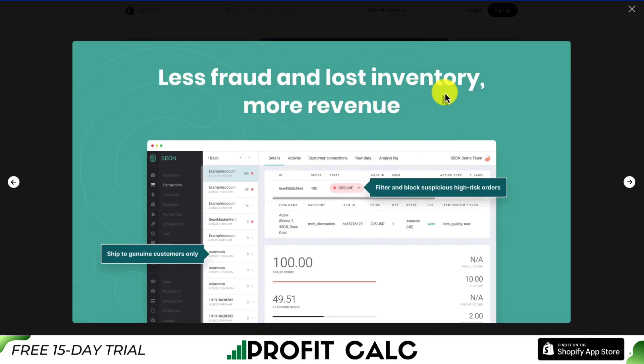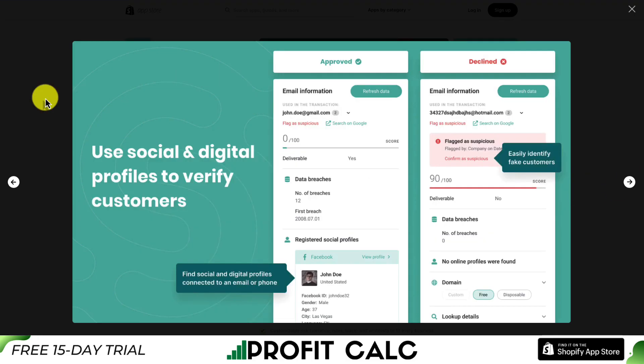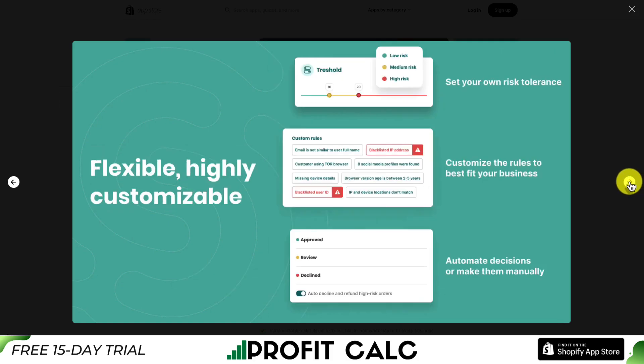So less fraud and lost inventory means you can have more revenue overall. You can filter and block suspicious high-risk orders, and it's going to use social and digital profiles to verify customers, allowing you to identify fake customers quickly.